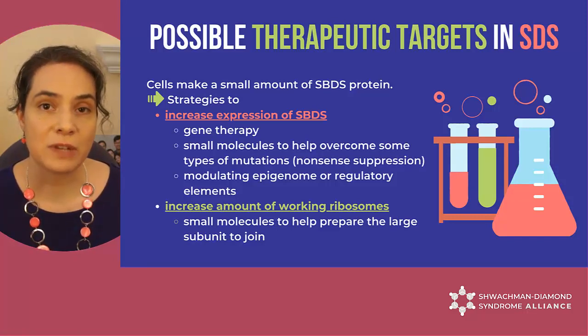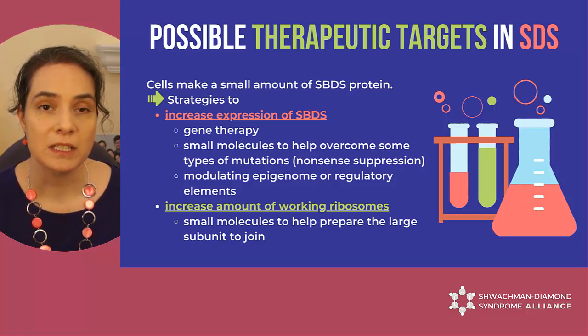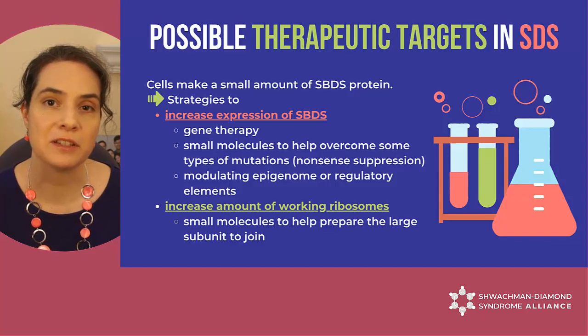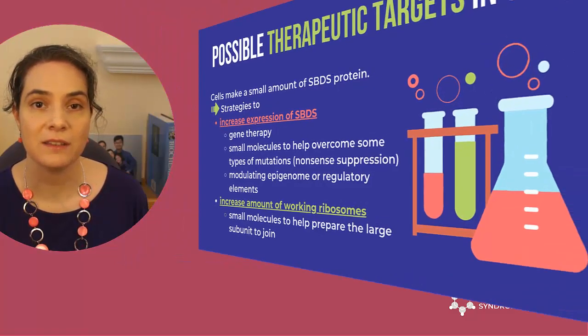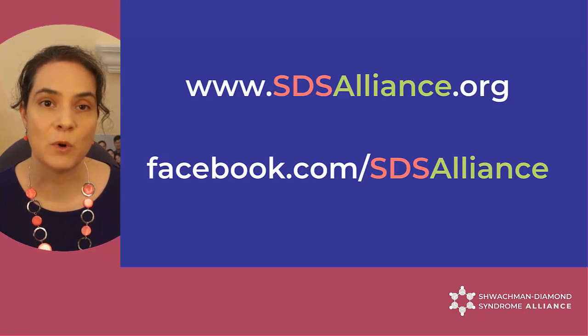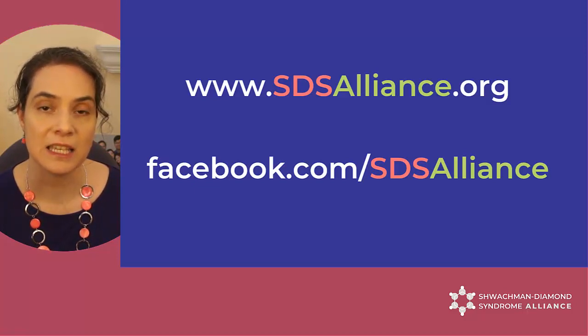Several strategies can be employed to increase SBDS protein expression or target other proteins involved in building functional ribosomes. I'll cover some of these strategies in another video — stay tuned. Thank you for watching. This video is part of a series on SDS Science. Learn more about Schwachmann Diamond Syndrome on the SDS Alliance website at www.sdsaliance.org and follow us on our social media sites like facebook.com/SDSAlliance.